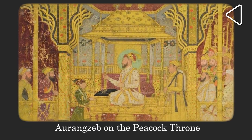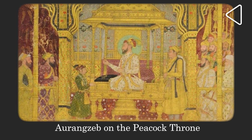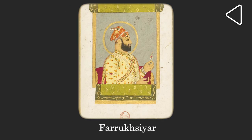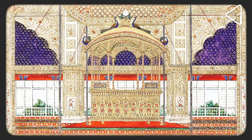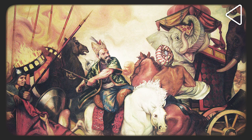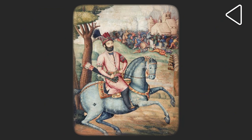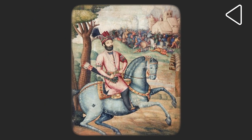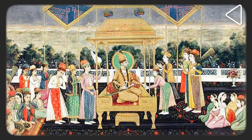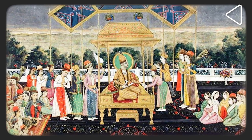Emperor Shah Jahan's son Aurangzeb usurped the throne in 1658 CE and ruled till 1707. After him, a series of weak Mughal emperors sat on the throne. The splendor of the Mughal court would come crashing down when the Persian ruler Nadir Shah invaded and sacked Delhi in March 1739. Nadir Shah levied a fine of two crore rupees on the Mughal Emperor Muhammad Shah Rangila. Apart from the entire Mughal treasury, Nadir Shah carried the Peacock Throne and seven other Mughal thrones with him to Iran.